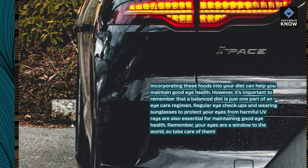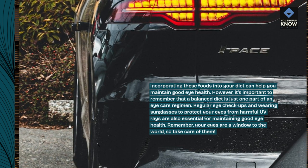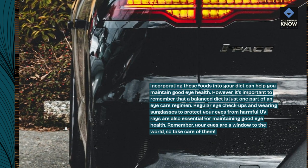Regular eye checkups and wearing sunglasses to protect your eyes from harmful UV rays are also essential for maintaining good eye health. Remember, your eyes are a window to the world, so take care of them.